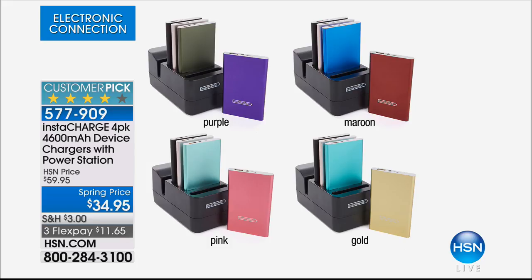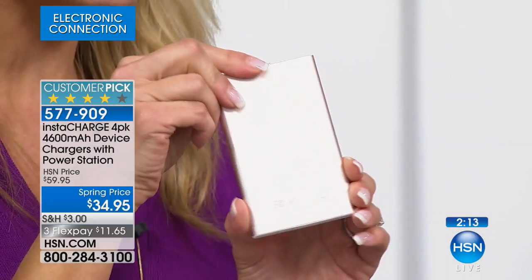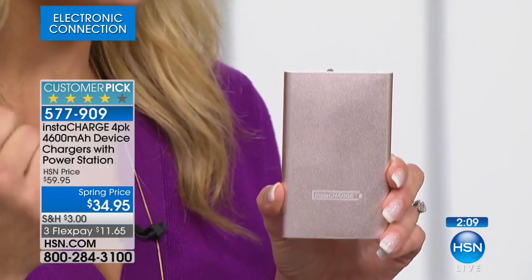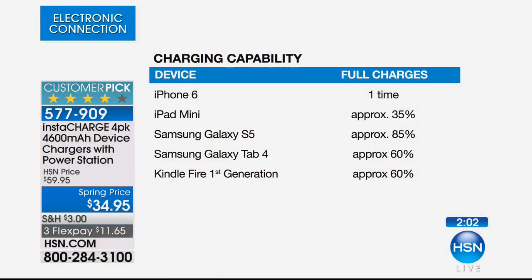$34.95 and three flex payments — for all four of them and the home base. When we first offered these, you couldn't get one unit of this amount of power just by itself for $34 and change. So you're getting four chargers at 4,600 milliamps, the home base, two iPhone cables, and two Android cables. Think about the charging capacity in just one: an iPhone 6 fully charges, your iPad mini gives hours of usage, Galaxy S5 gets 85%, Samsung Galaxy Tab 4 gets 60%, and the Kindle gets 60%.